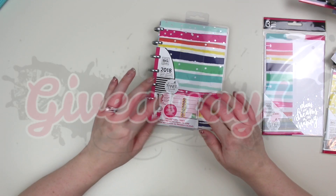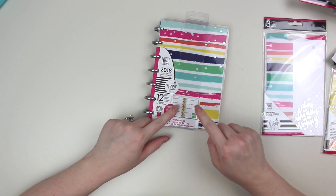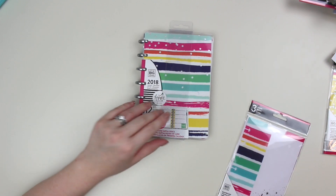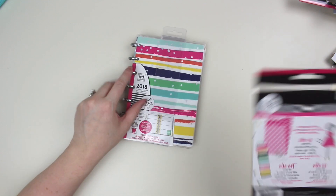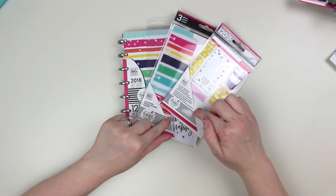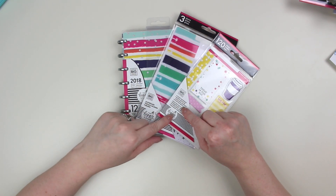So here is the deal. You have to be a subscriber to be entered into the giveaway. And if you are already a subscriber, you are automatically entered and you'll be getting the option of potentially winning the planner, the matching dashboards, the sticky notes, and then a special surprise from me which you will not know until you open the package. In order to be entered, you have to be a current subscriber.